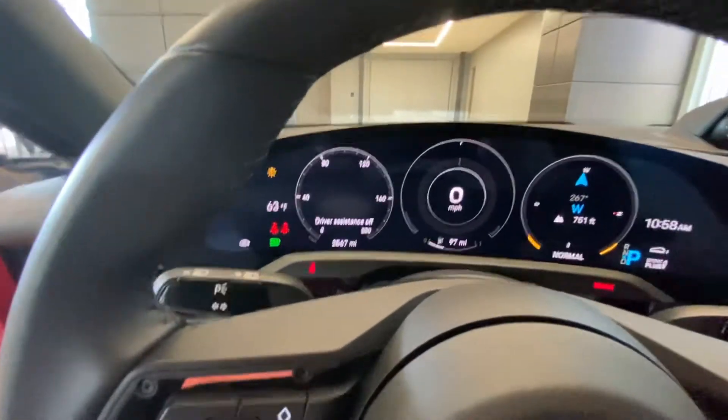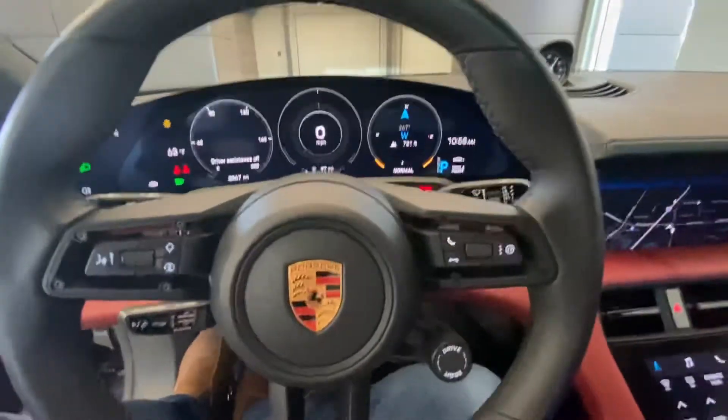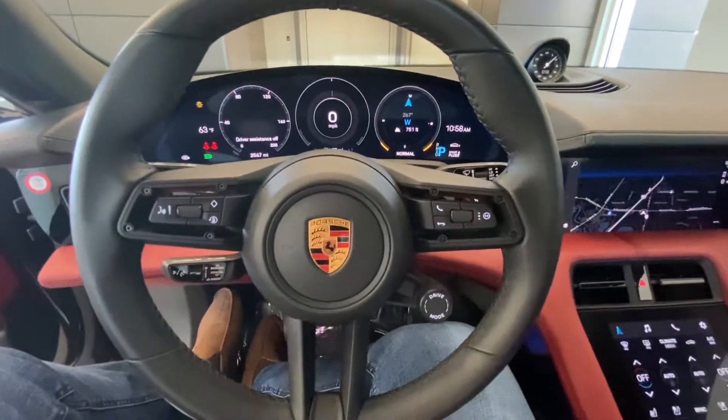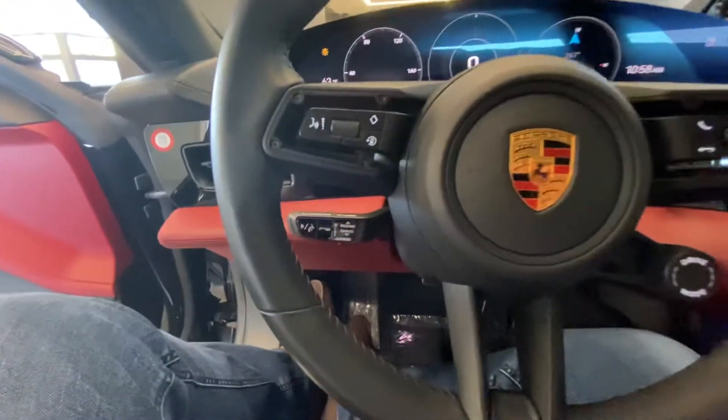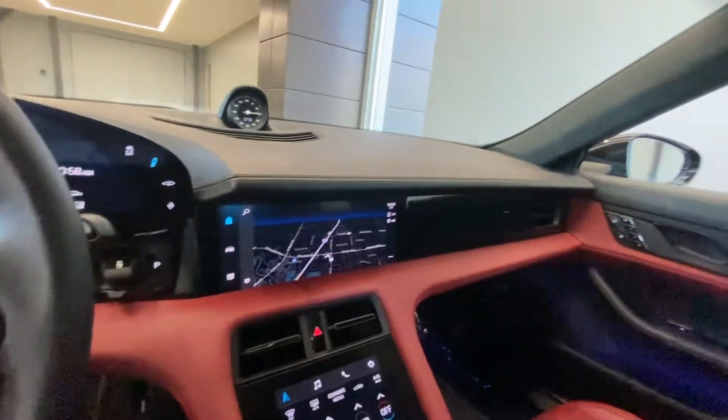On your odometer, two thousand five hundred and sixty-seven miles. The multi-function steering wheel does have adaptive cruise control, satellite navigation, and a nice open spacious panoramic moonroof.